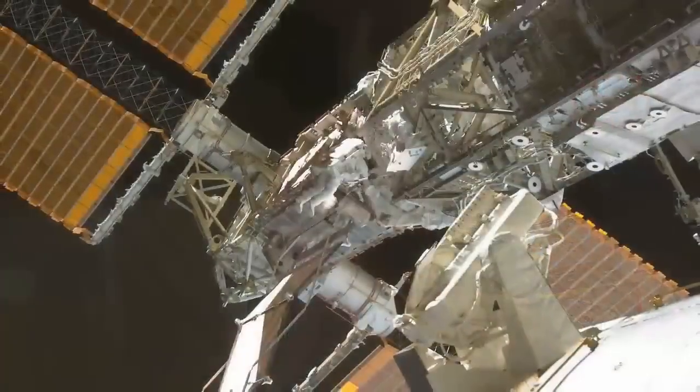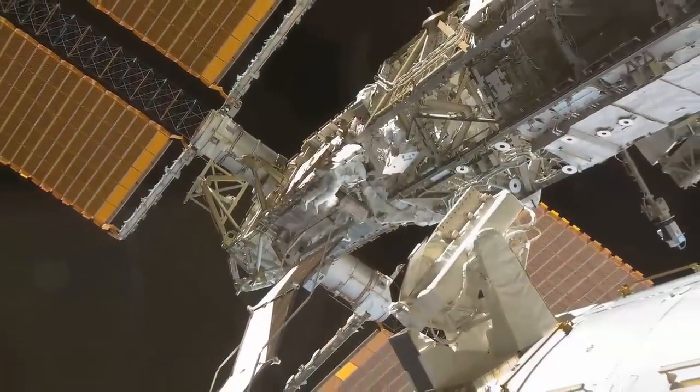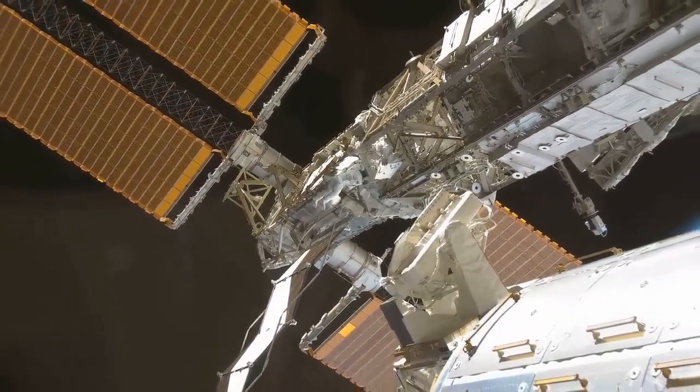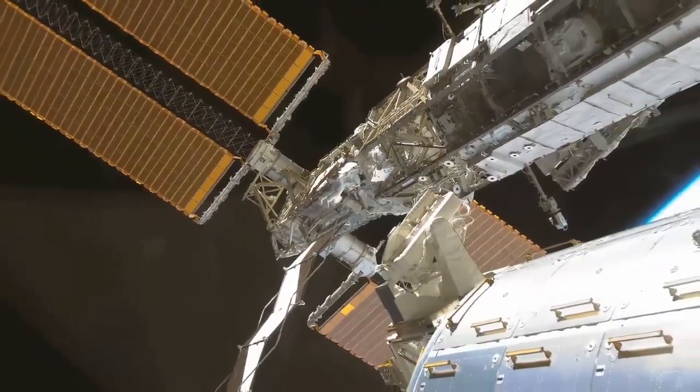This is a surprise visit you guys are paying on us today, so things aren't cleaned up, but they're real. This is exactly how we work and live in space. And that'll wrap up the tour — this is the International Space Station, a very good example of what human beings can do when we work closely together.